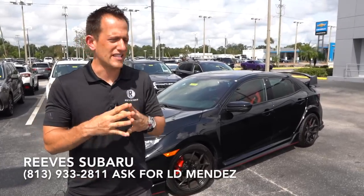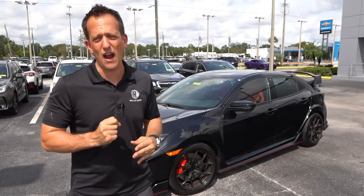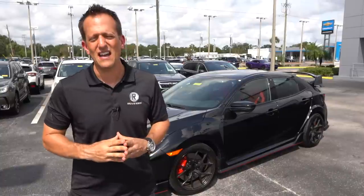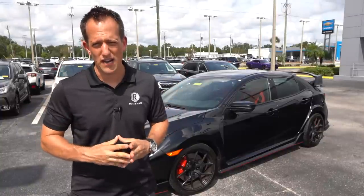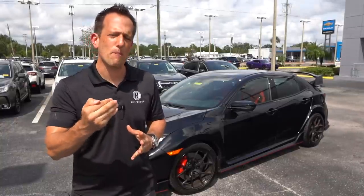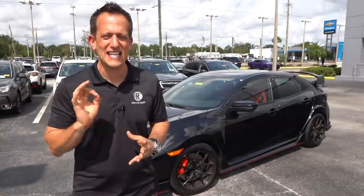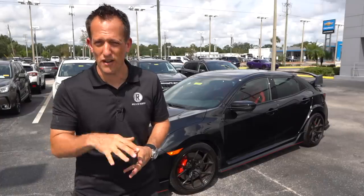For generations, the Type R never made it to the United States — it was actually over two decades before we got this first one, which first arrived in 2017. This is the FK8 Civic Type R. When you hear Type R, this is the top level of performance from Honda on this small compact platform. It's been around for a few years, and we talked about already the refresh and update done for 2020. But what I really want to accomplish with this review is: what about getting a pre-owned one? What does a pre-owned one look like that maybe has some miles on it, like this particular one? Are you better off saving some money and getting a pre-owned, or should you be looking for a brand new one? Let's check it out.